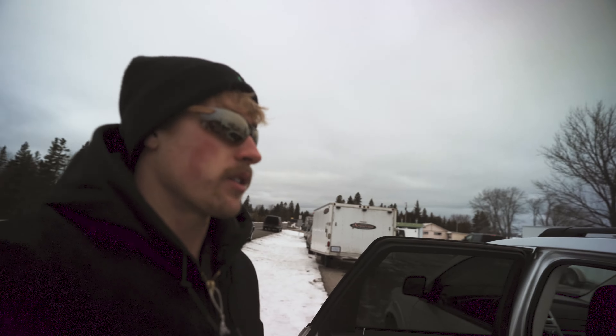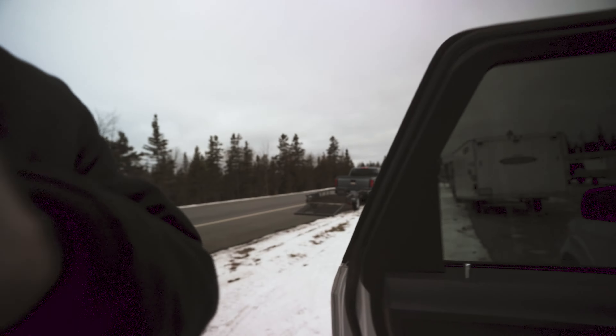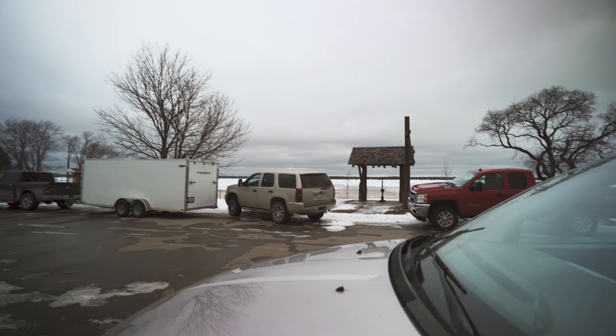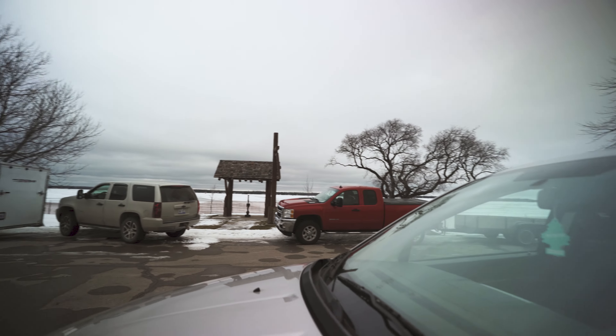Alright, so we just made it out here to Grand Lake. It's looking like just a few hot spots out there. I'm going to go try it out.